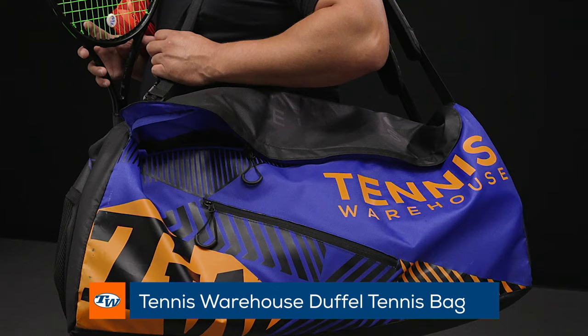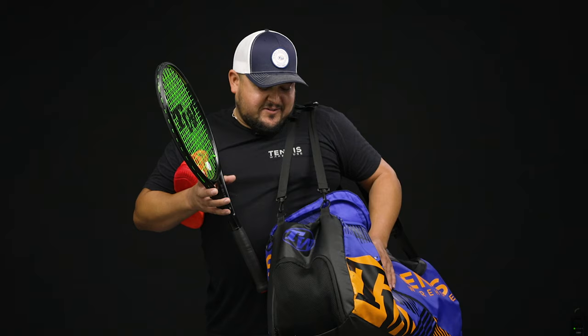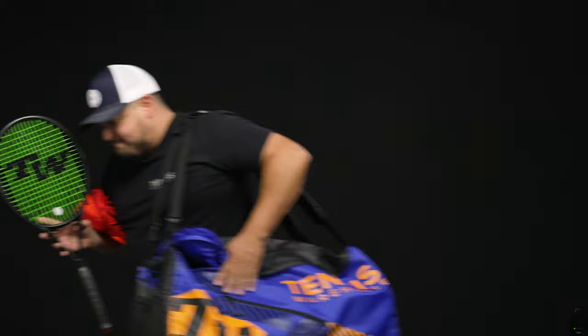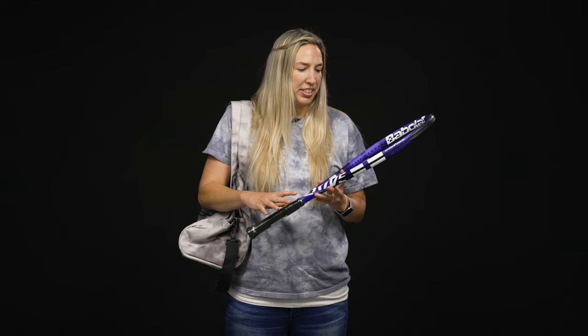Lastly for my bag, I've got the Tennis Warehouse duffel. I know Michelle has the nice backpack but I carry way more stuff — from a change of clothes to my racket, shoes, all the toiletries — and everything fits in here. I think it's a really cool looking bag and it compares to something like a Tecnifibre rack pack but at a much better value. Super sweet bag, and that's my picks for today.